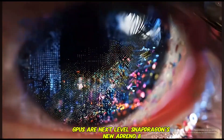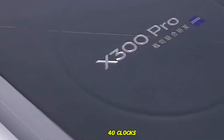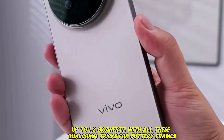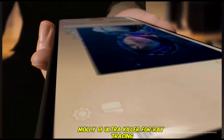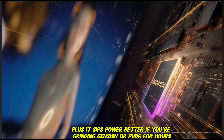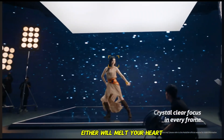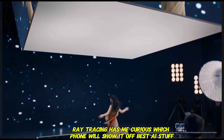Gaming fans, lean in — GPUs are next level. Snapdragon's new Adreno 840 clocks up to 1.2 GHz with all these Qualcomm tricks for buttery frames. Dimensity counters with the ARM Mali G1 Ultra, killer for ray tracing that makes shadows and lights pop like in real life, plus it sips power better. If you're grinding Genshin or PUBG for hours, either will melt your heart, but that ray tracing has me curious which phone will show it off best.